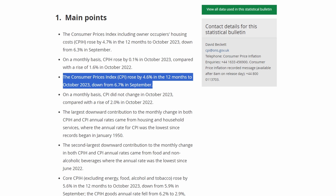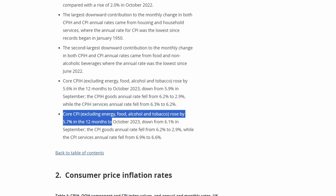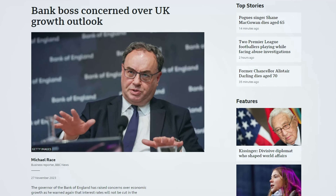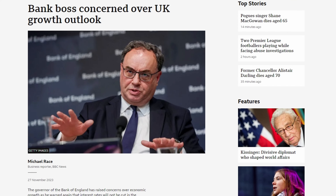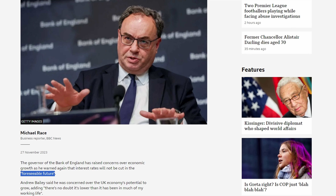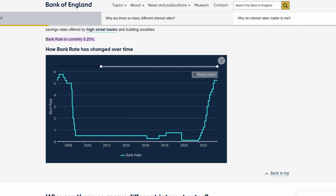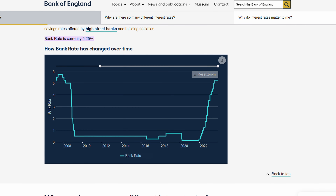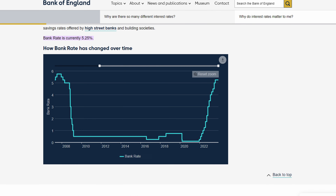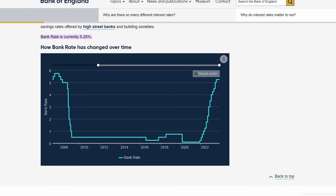However, we will have to wait and see if this optimism is warranted, as core CPI still remains high at 5.7% in the 12 months to October. Andrew Bailey, the Governor of the Bank of England, has noted that we should not anticipate an interest rate cut anytime soon. Although some of the FTSE 100 companies in my portfolio make a lot of their profits overseas and are therefore less reliant on UK economic performance, the financial sector stocks in my portfolio are certainly very responsive to UK economic data.